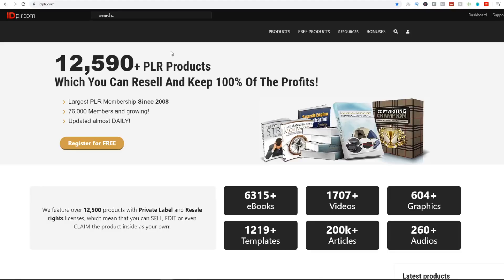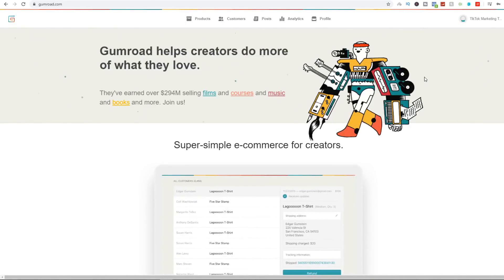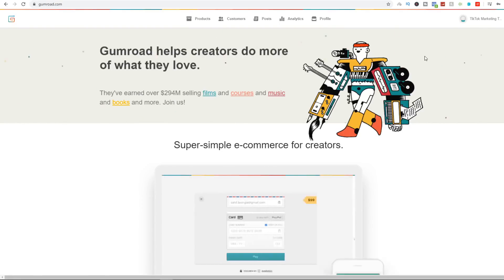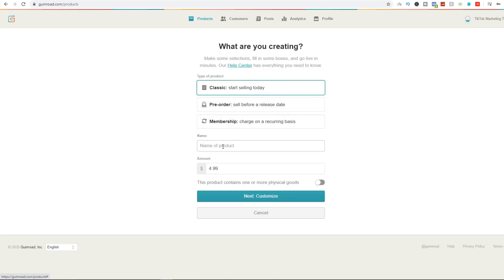I'm also going to show you the exact PDFs I'm using that are working for me. The next website we're going to is gumroad.com — an amazing website where we can upload PDFs and sell them at any price, with no fancy landing page builder needed. It's a done-for-you system. Coming over to the products tab, you can see products I'm already using: a TikTok marketing course, a web funnel builder, video marketing blaster, and more ebooks. We're going to click on 'New Products,' then 'Classic — start selling today.'